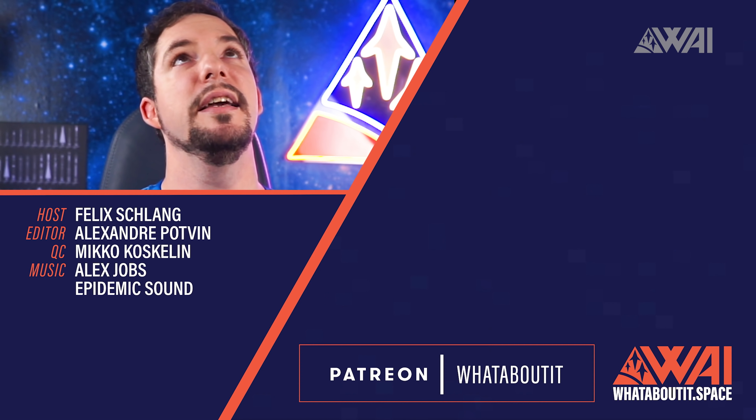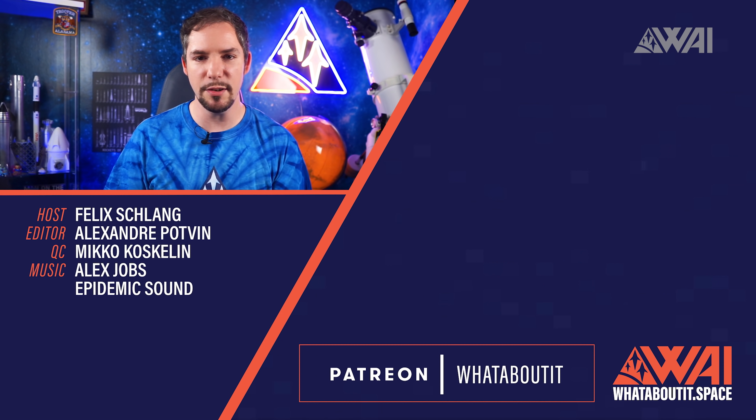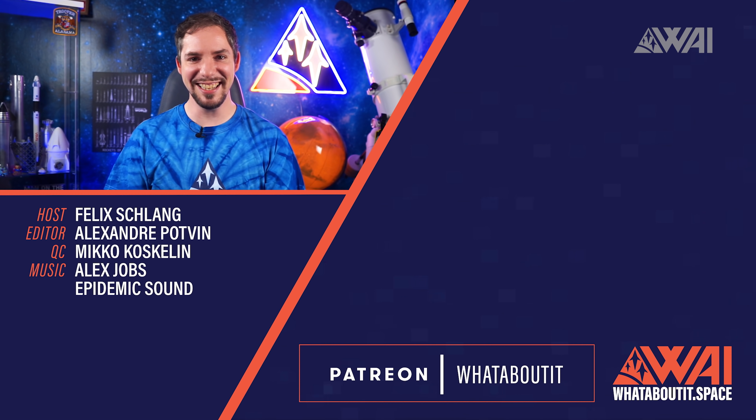There's a Starship flying overhead. [Outtakes/bloopers from recording session follow.]